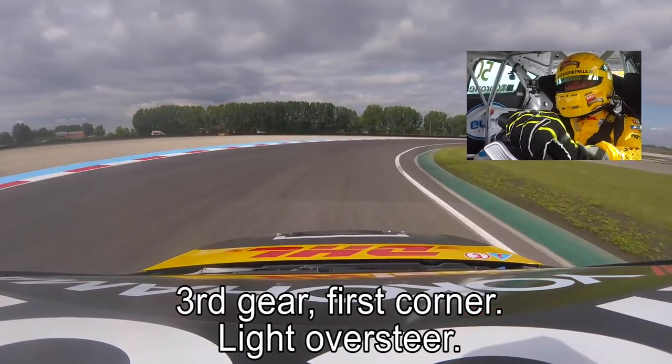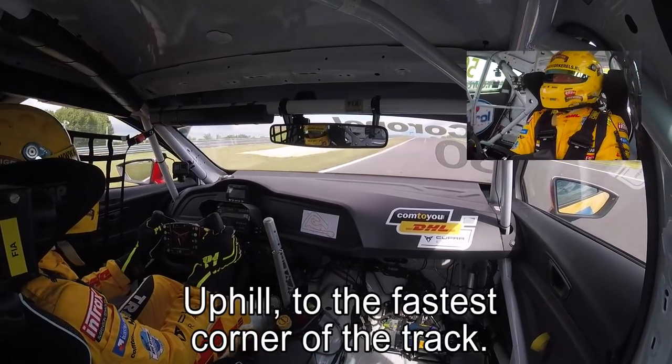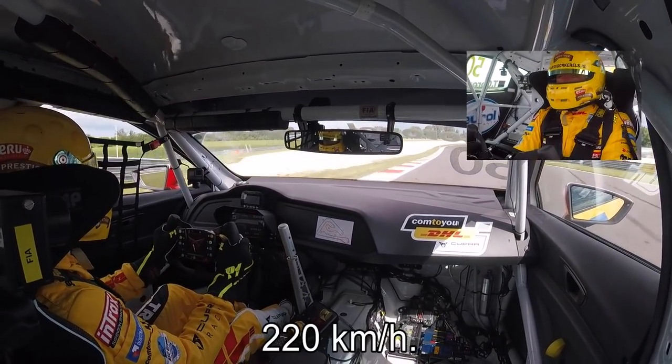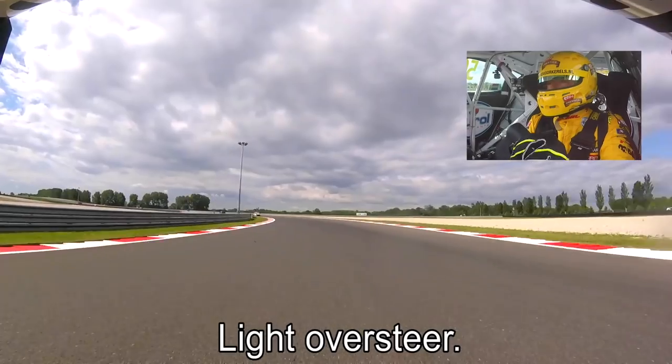Third gear, first corner, light oversteer, missed the apex by half a meter. And third directly to fourth. Uphill to the fastest corner of the track, mid-corner speed about 220 km per hour. Half a flat, very soft lift, light oversteer — oh, it's there.